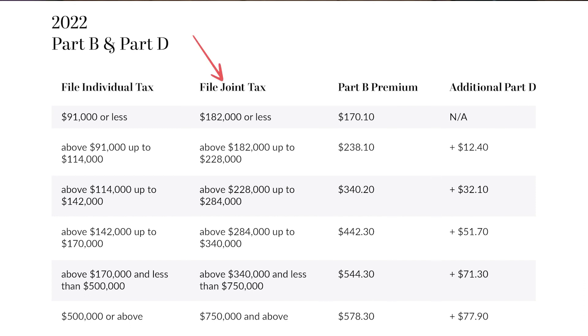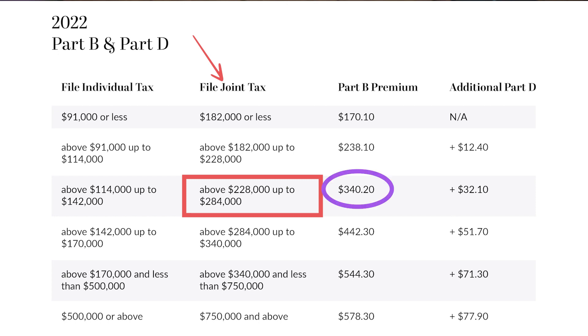So if you filed jointly with a spouse and your income falls within the range of $228,000 to $284,000 as an example, you will have to pay $340.20 per month per person for your Part B premium and an additional $32.10 per month per person for your Part D. That dollar amount for Part D gets added on to your regular Part D premium amount if you have a Part D plan.